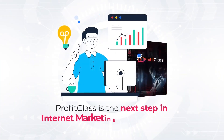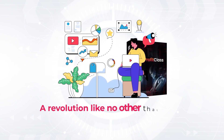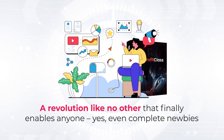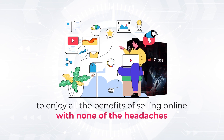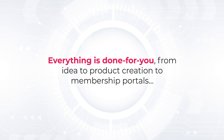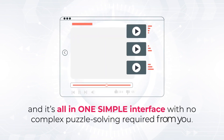Profit Class is the next step in internet marketing and online sales. A revolution like no other that finally enables anyone, yes, even complete newbies, to enjoy all the benefits of selling online with none of the headaches. Everything is done for you — from idea, to product creation, to membership portals. It's all in one simple interface with no complex puzzle-solving required from you.